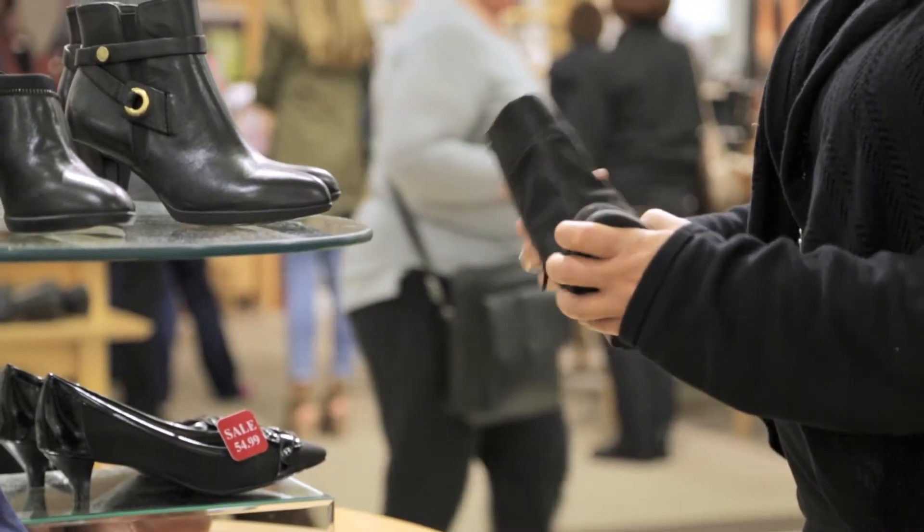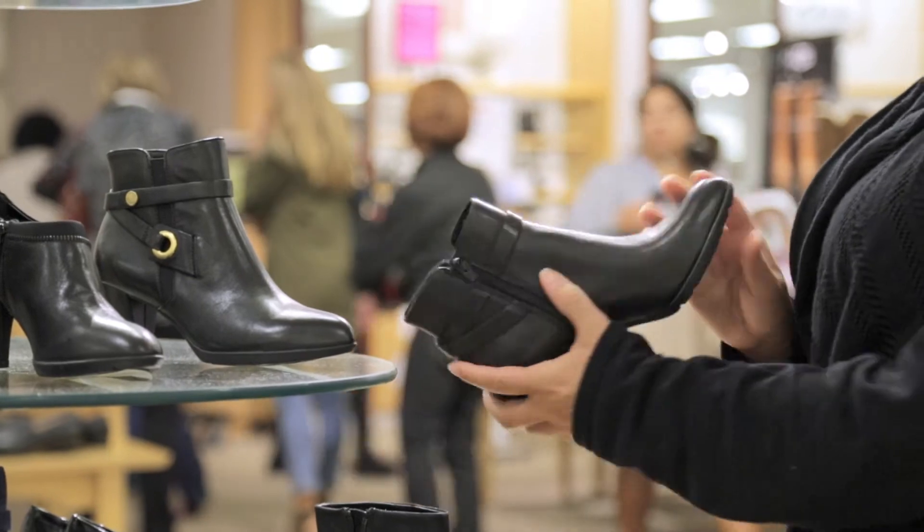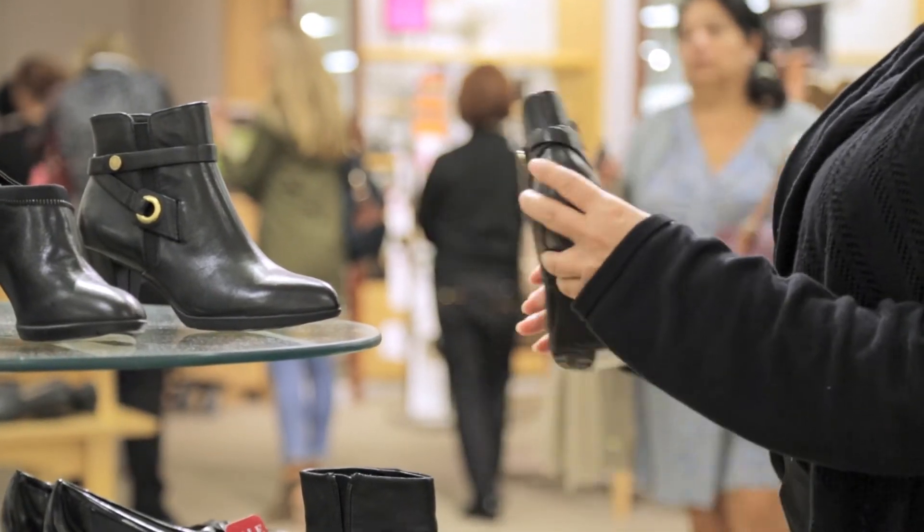The challenge we really had was we had manual processes that we knew were not working, and we found that merchandise that we carried in a stock room was not represented on the selling floor, so we were missing sales.